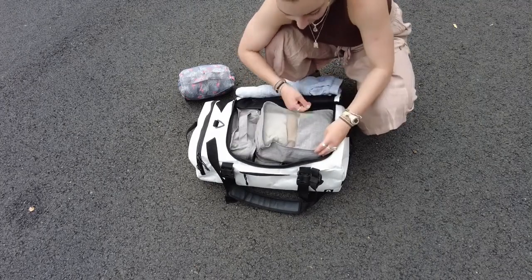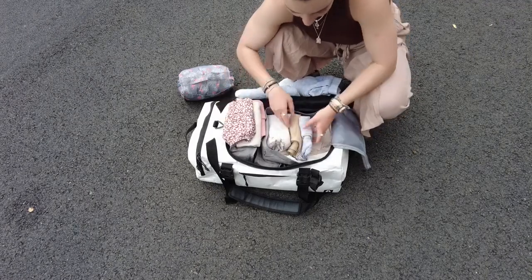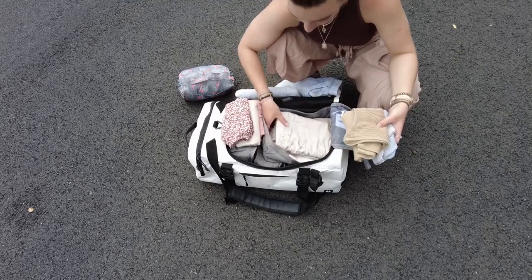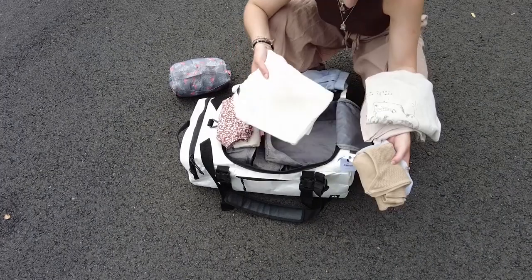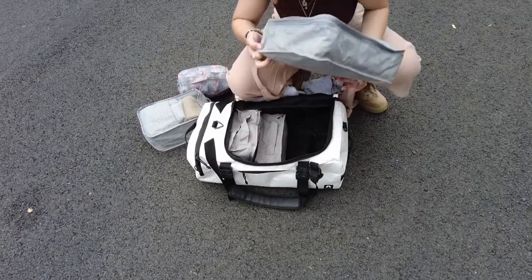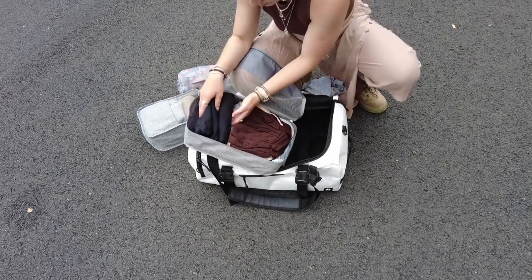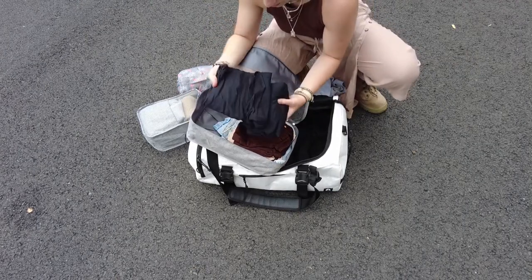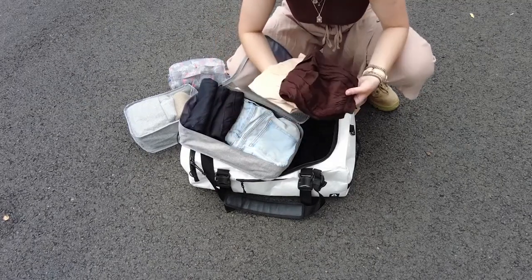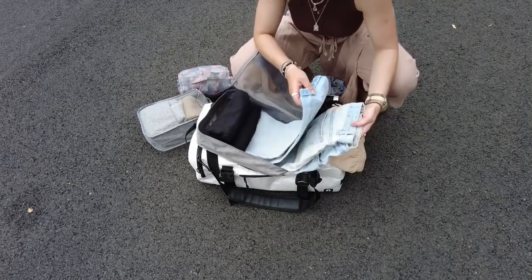Then I've got all of my tops — about three or four sports bras for the gym, two or three singlets, two loose t-shirts, and one long sleeve for colder days. At the bottom I've got all my bottoms: three or four pairs of gym pants, one long leggings, gym shorts, two pairs of flowy dressy shorts, and one pair of baggy jeans.